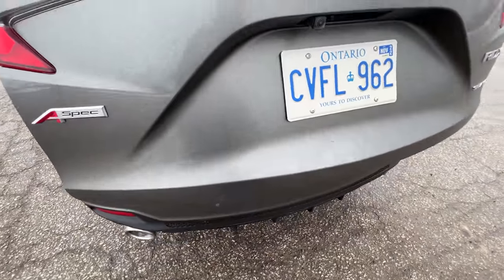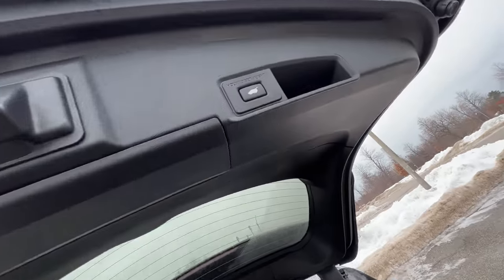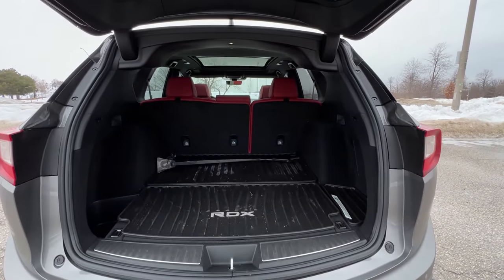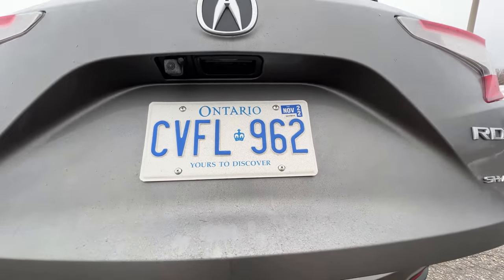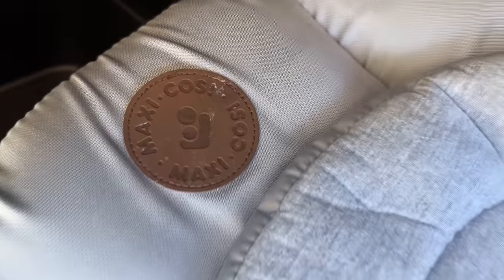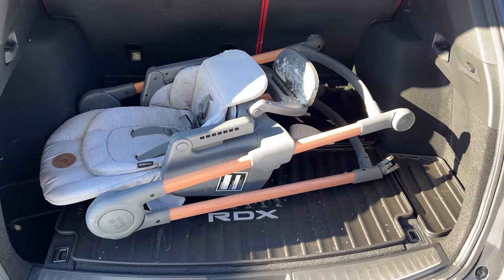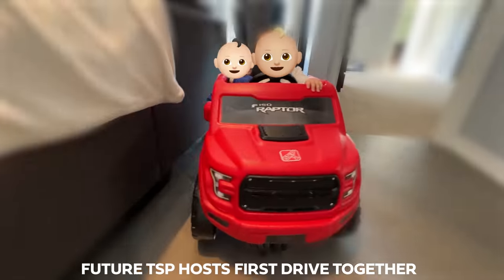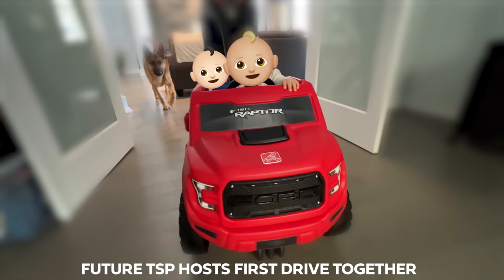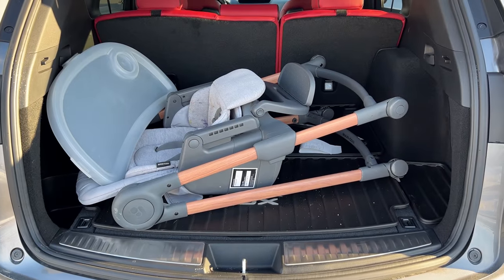That's a convenience feature. What sucks is that there is a trunk close button but there is no lock button next to the trunk close button — that is annoying. You're like, did I lock the car? You've got to go around and touch a door handle, especially if you have stuff in your hands. But the trunk room is really good — I brought my baby high chair over and it fit perfectly. There's so much room for a baby stroller and a baby seat in the back. This is quite a large SUV in this class.